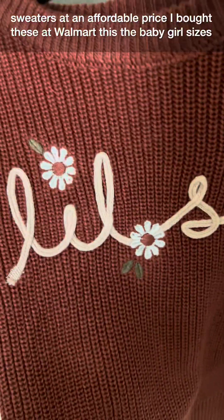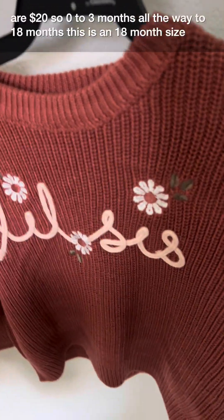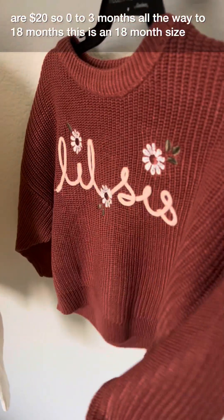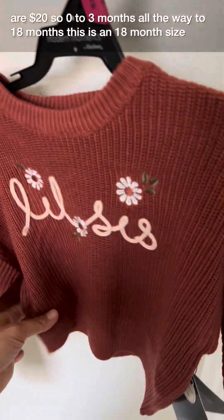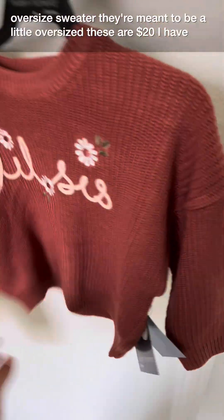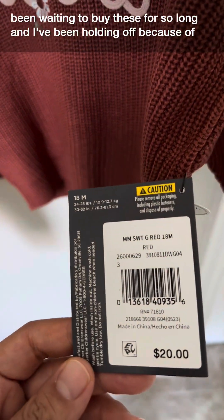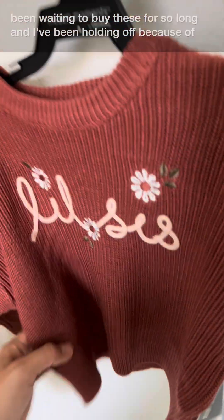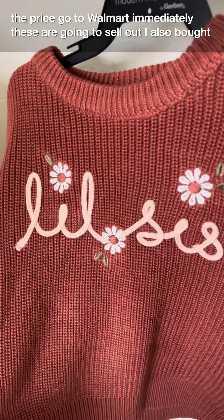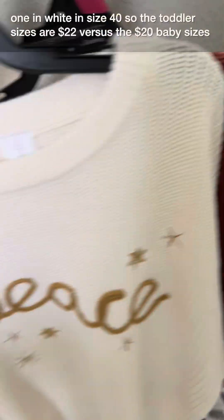I bought these at Walmart! The baby girl sizes are $20, from zero to three months all the way to 18 months. This is an 18-month size — an oversized sweater, they're meant to be a little oversized. I have been waiting to buy these for so long and holding off because of the price. Go to Walmart immediately — these are going to sell out. I also bought one in white.